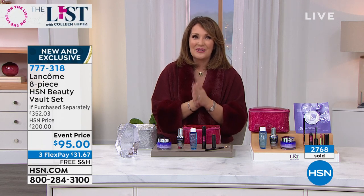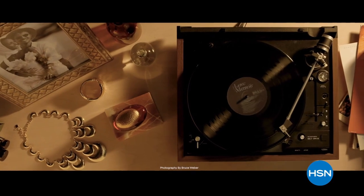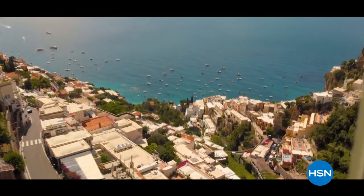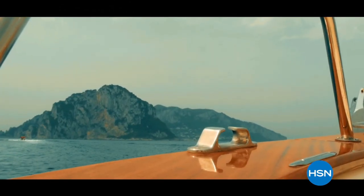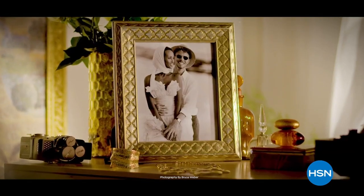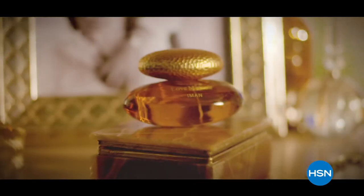A sneak peek at Iman's new fragrance: 'Memories are intimate reflections of our past — the warmth of a touch, the sound of a moment, the scent of a love story. This is My Love Memoir.'